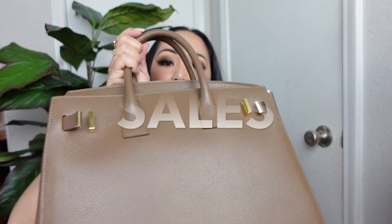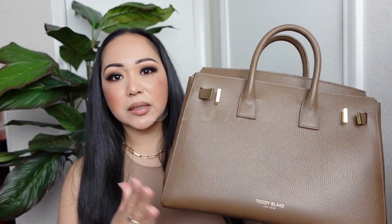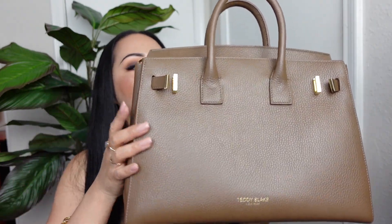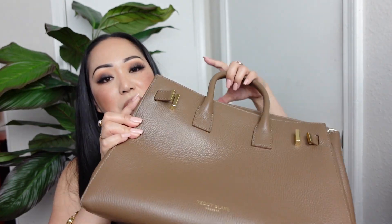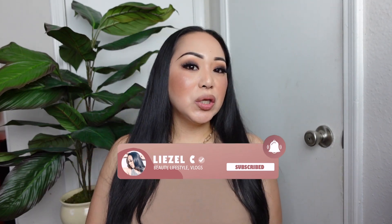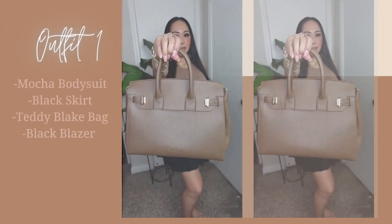They do have sales going on the 15th to the 19th — I think it's 75% off, but I'll put it right here. So I'm going to be showing you some of the outfits I created with this bag. If you haven't subscribed to my channel yet, please subscribe right now so you don't miss out on any of my videos, and don't forget to like this video and hit the notification bell.